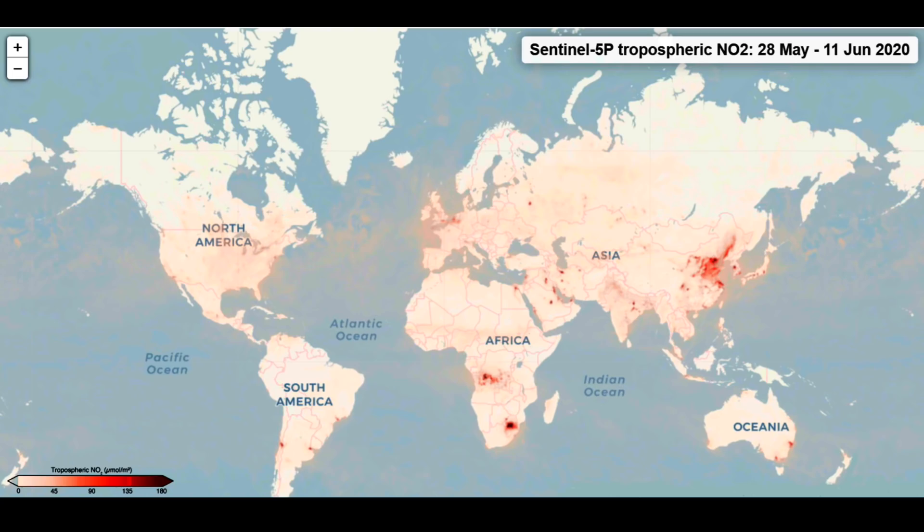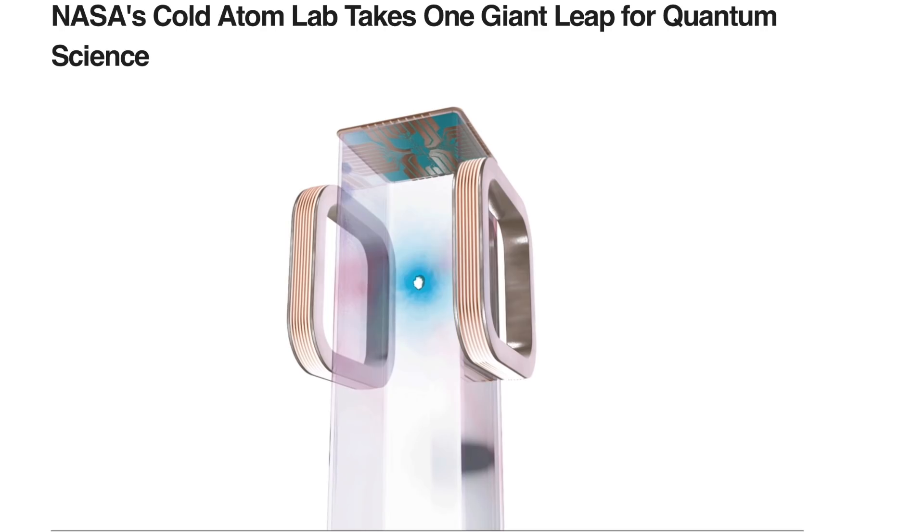Up next, real quick — got a link to new pollution maps from the ESA. Not just real-time but looks back in time as well. The full interactive program is linked at the article below.